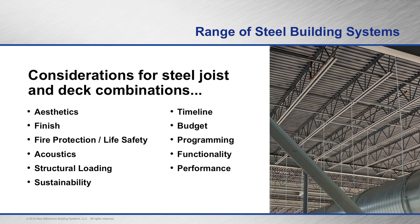Acoustics — there are many different types of acoustical deck: dovetail acoustical deck, cellular acoustical deck, and even standard types like B and N deck can also be made acoustical. Structural loading and sustainability are very important now. You can get high recycled content in deck and joists. Timeline, budget, and programming are all impacted positively when you design efficiently with longer span joists and deck.